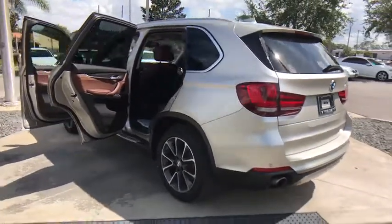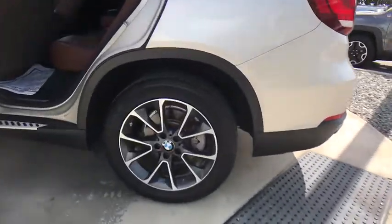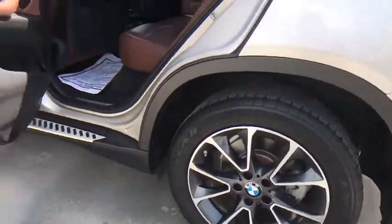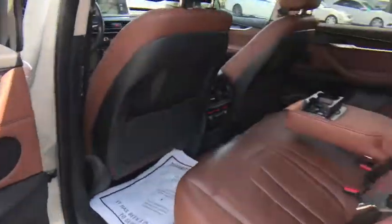Leather-wrapped steering wheel, adjustable steering wheel, power steering, auto-dimming rearview mirror, cruise control, aluminum wheels, keyless start, four-wheel disc brakes, hard disk drive media storage, floor mats.